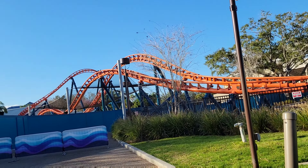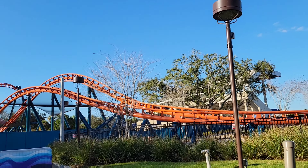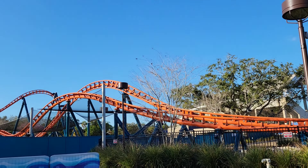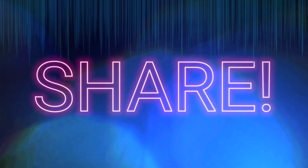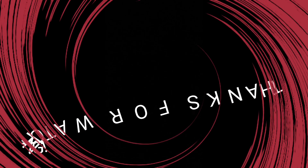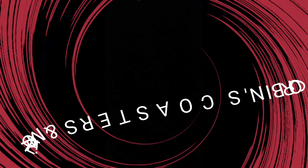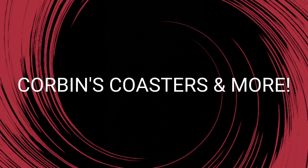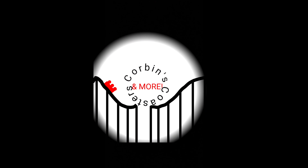I'm off to ride one of my favorite rides in the entire world, Mako. But for now, this is me signing off. Thanks for watching Corbin's Coasters and More. We'll see you next time.